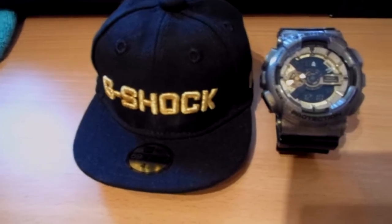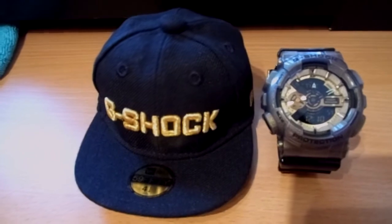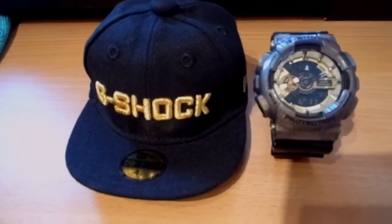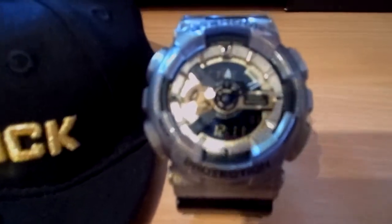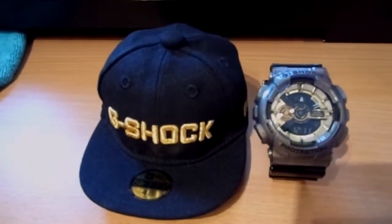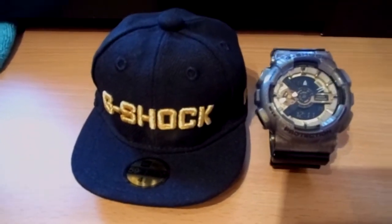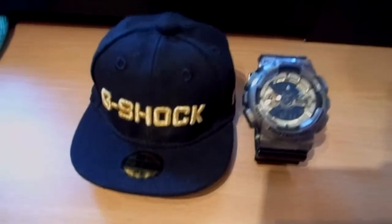I hesitated at first when I saw it in the store, but in the end I thought, you know, fuck it — as a New Era collector this is the perfect watch for me. I'm not going to go into full depth because you've probably already seen other YouTubers making review videos. The quality is a bit different because I'm using a compact camera.